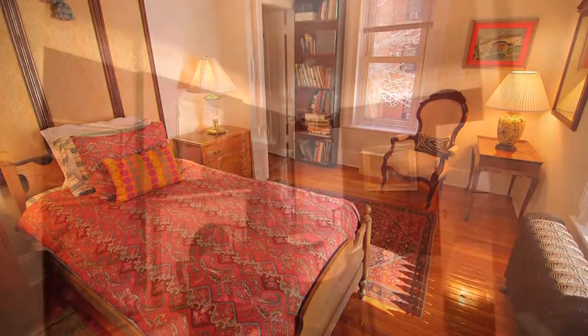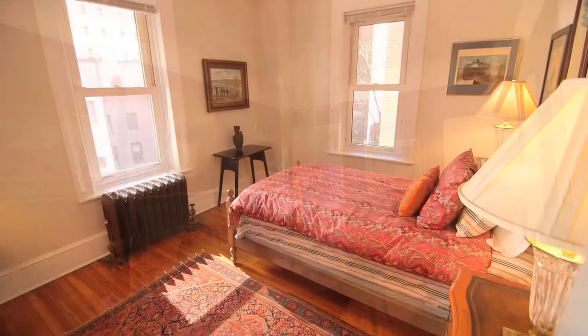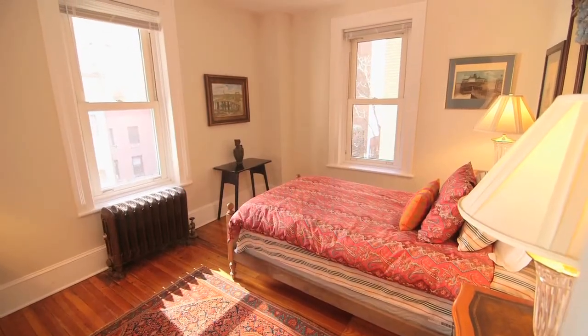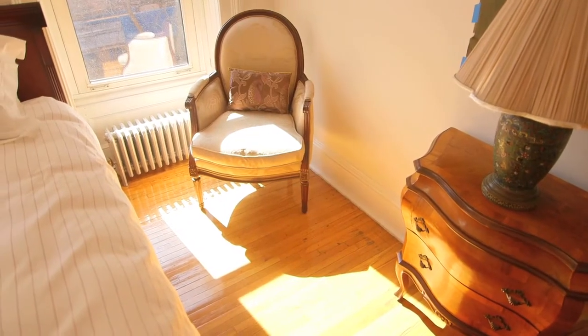Besides being one of the largest houses in Murray Hill, the house also features multiple exposures. Many of the rooms in the rear of the house have three exposures and quite a few of the side rooms have two. The light is exceptional.